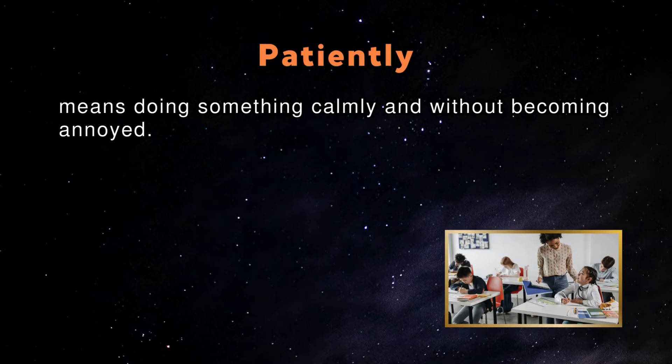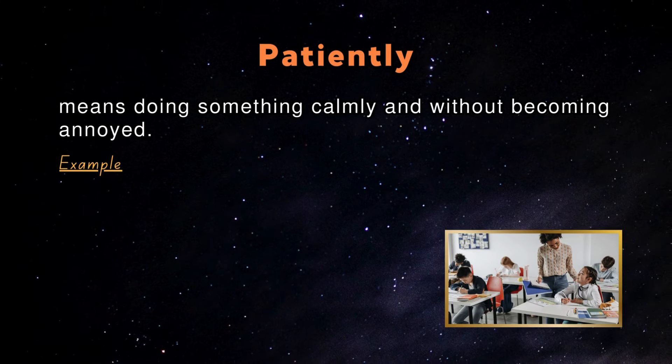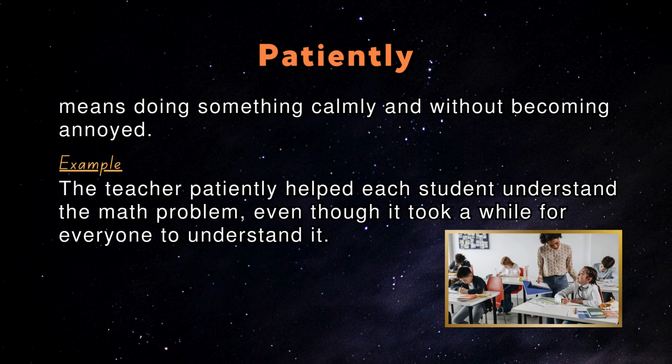Patiently: Patiently means doing something calmly and without becoming annoyed. An example in a sentence: The teacher patiently helped each student understand the math problem, even though it took a while for everyone to understand it.